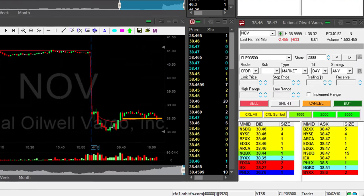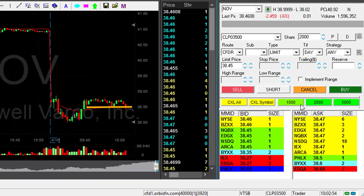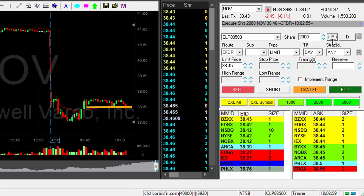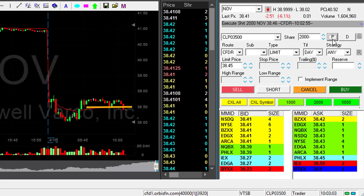About to short NOV. I missed the breakdown — my intended entry was under 3850. I'm chasing it down 4 cents; I'm okay with that. I'm short 2000 shares. It should continue — stock is down 6%, it should continue.